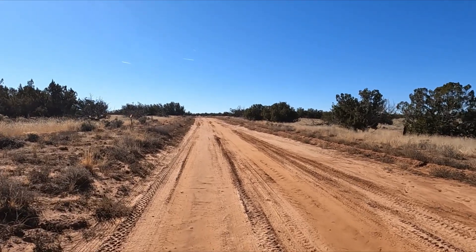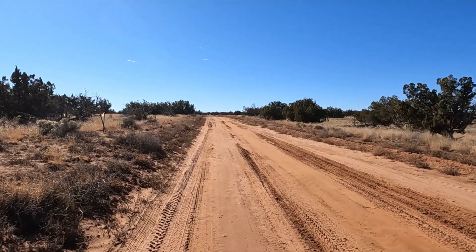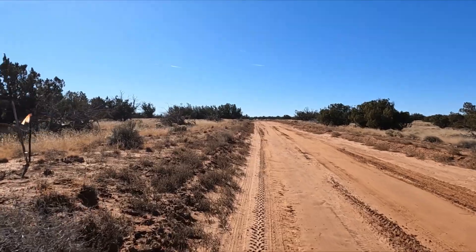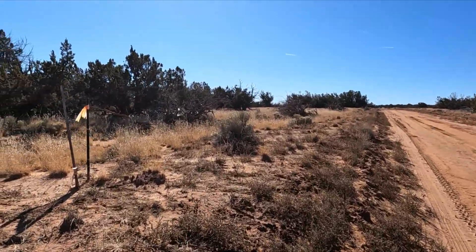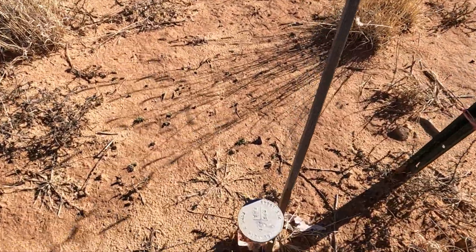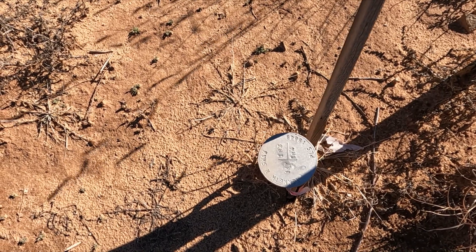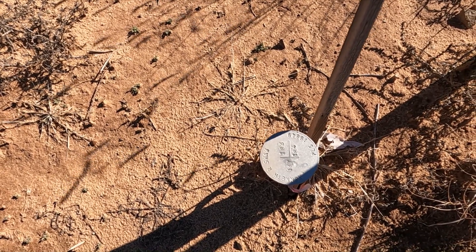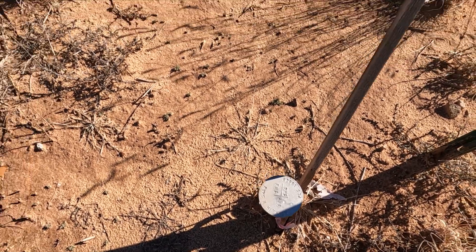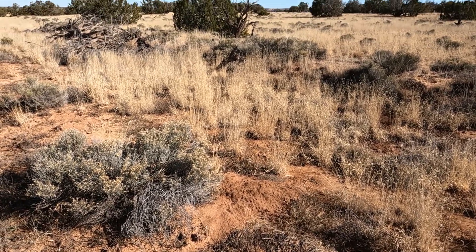This is the property marker - there are four of these, one at each corner. I'm lot 183, 184 is to the right, and 137 is behind us. If I went straight that way it'd be base camp.